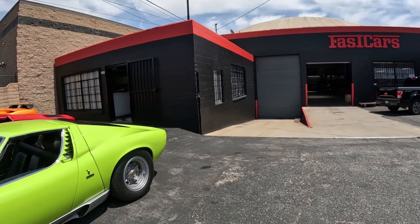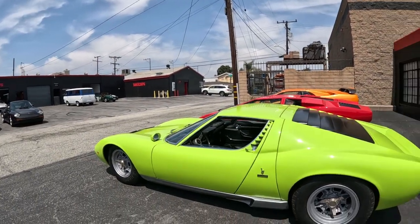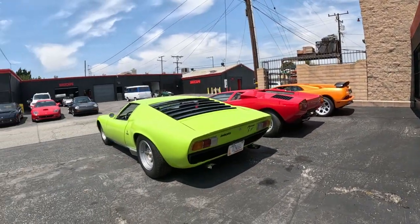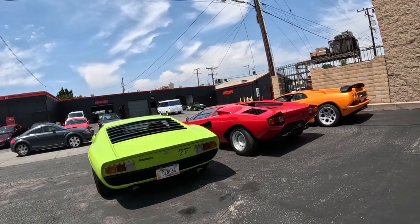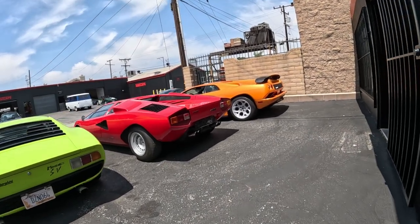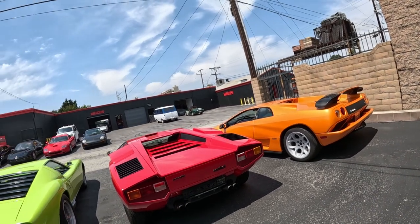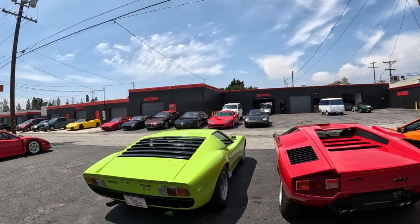This is a Bertone. Lamborghini Montana again. There's a Lamborghini Countach — look at the back of this thing. All right, let's do a walk around it.